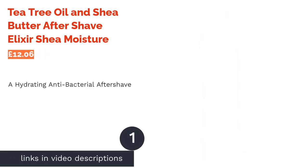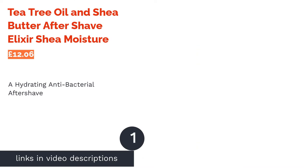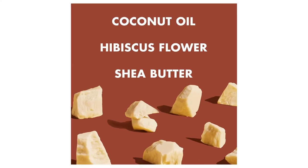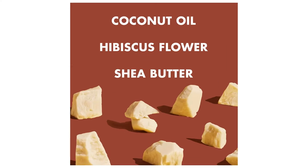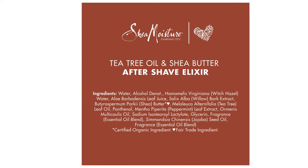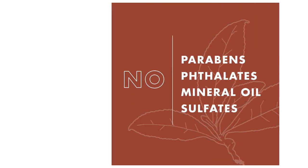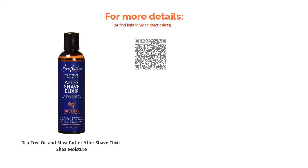The first product on our list is Tea Tree Oil and Shea Butter Aftershave Elixir by Shea Moisture. Shea Moisture are best known for their hydrating hair care products, and it's this focus on moisturization that does lead one to wonder why they chose to include alcohol in their aftershave balm. However, the addition of aloe vera, shea butter and glycerin more than makes up for this. One thing you can guarantee is that your skin will be thoroughly purged of any pore-clogging bacteria, as this balm contains a trifecta of antibacterials and anti-inflammatories to banish any nasties that may have been lurking on your razor.